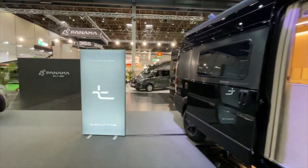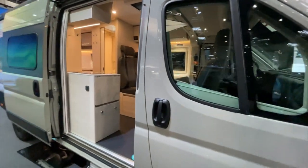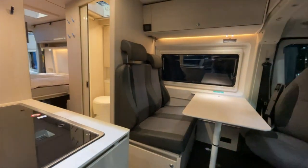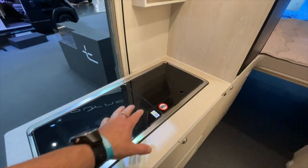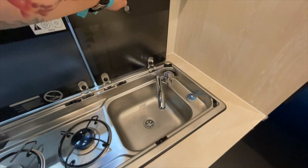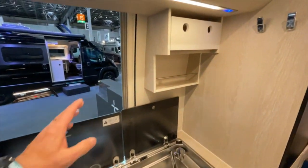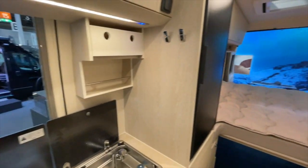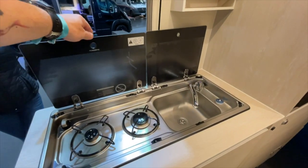Here we have a 6-meter 40 — also a really beautiful color. Here we can now see a bit of the difference: in the 6m40, the cooktop and sink are integrated in one unit. When we open it up, it's also not bad — the kitchen is just a bit more compact because we only have two small drawers instead of three, since you have a longitudinal sleeper in the back.